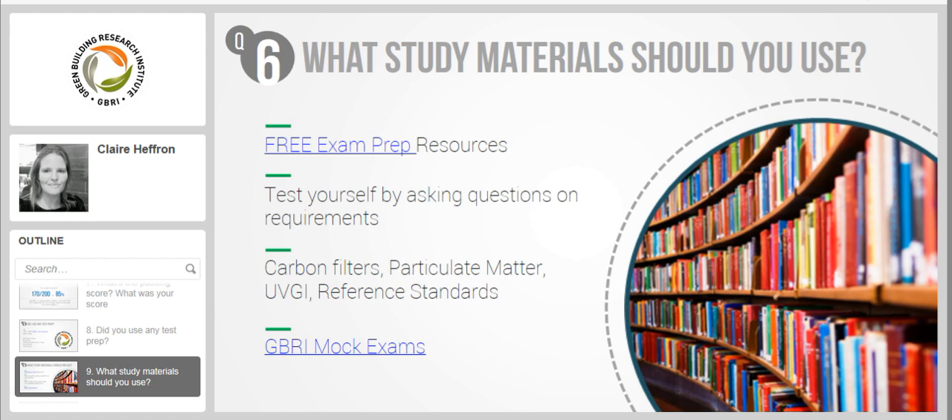Test yourself by asking questions on the requirements for a particular precondition or optimization or parts within a particular feature. There is a lot of information and strategies repeated across WELL concepts. For example, carbon filters appear in the air feature under inorganic contaminants, and activated carbon also appears under other air features and even water features. UVGI or ultraviolet radiation is another example that you would see in air, water, and even the mind concept. Particulate matter is another one seen under different concepts.